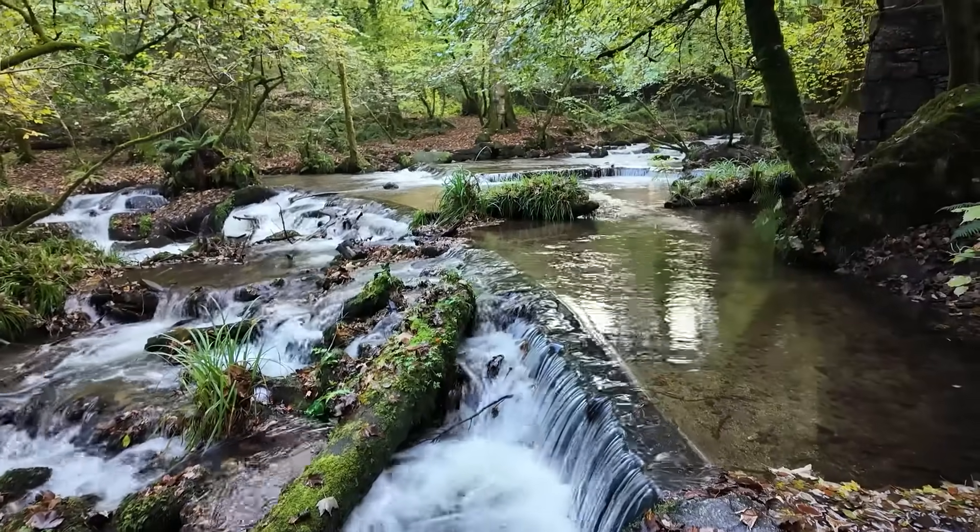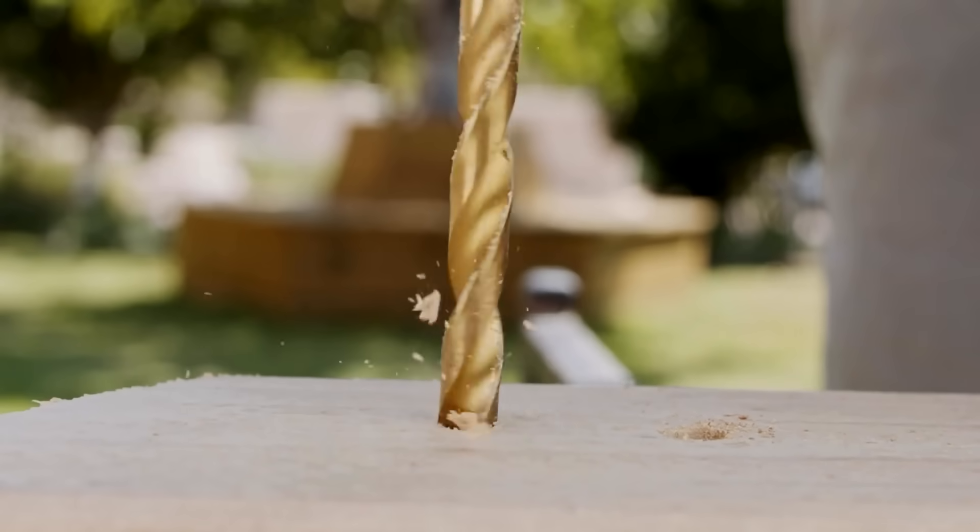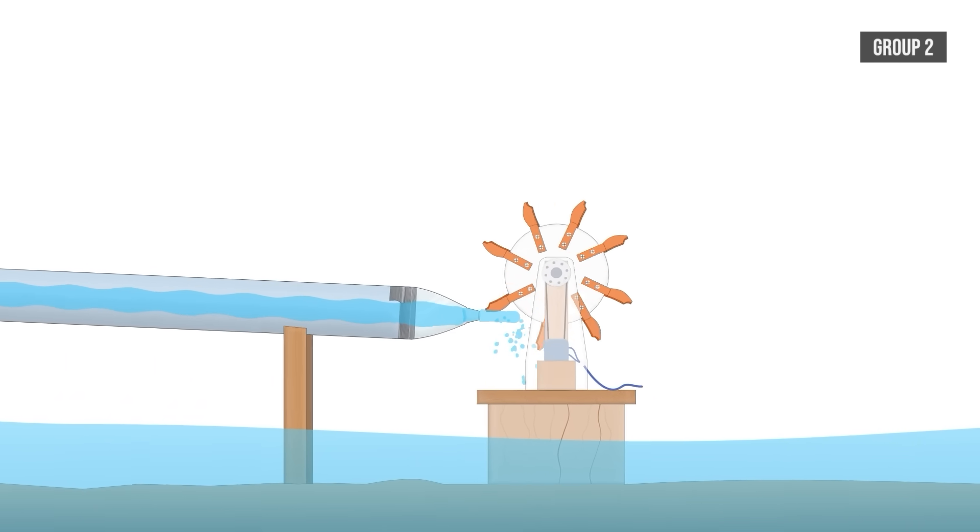Today I'm in the absolutely stunning Kennel Vale down in Cornwall, and in one week's time the rivers around here are going to be filled with contraptions made by students at a local university to see who can make the most power.